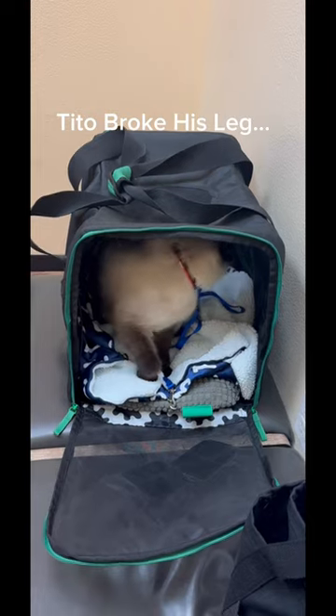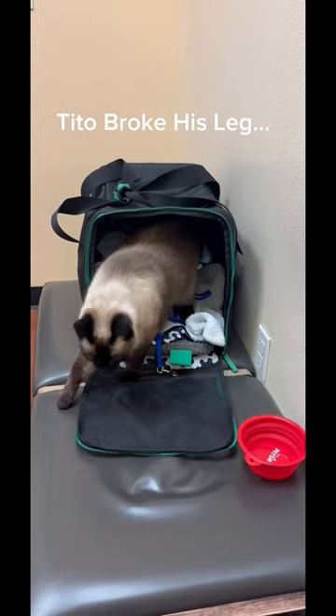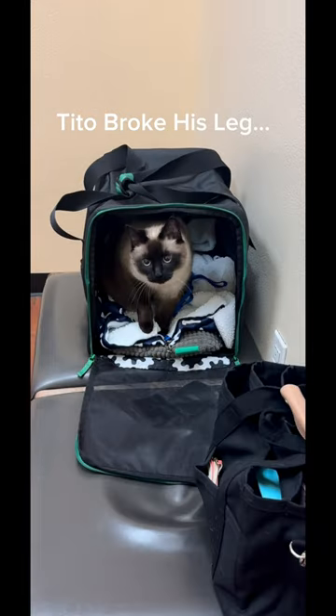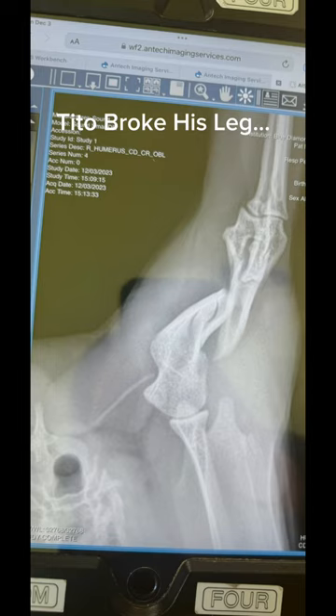We took him to his primary care vet, which we just discovered — didn't have one before. We wanted to get an x-ray. At first we thought maybe he got stung by something, but no — that thing was broken.